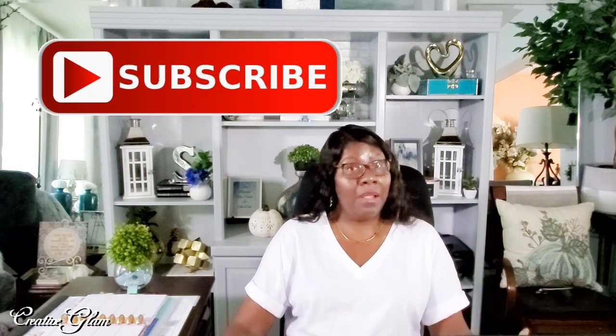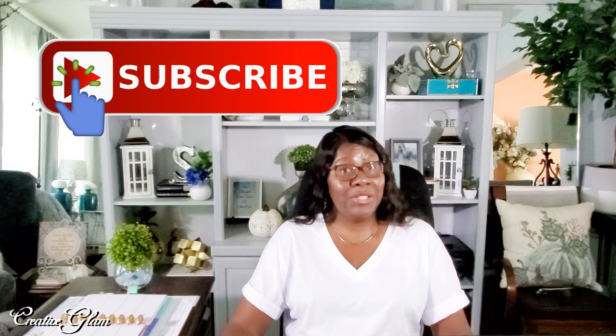Make sure you hit that subscribe button along with the notification bell — hit it twice so that you don't miss out on any of my future videos. At the end of this video, click one of the links to see more home decor by Creative Glam. I also have other videos linked in the description box — stop by and check them out. Have a blessed day and I'll see you right back here next time on Creative Glam.